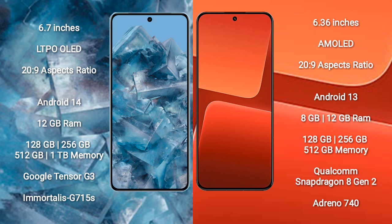Google Pixel 8 Pro runs on the Android 14 operating system. Xiaomi 13 runs on the Android 13 operating system.